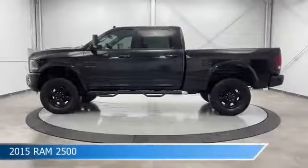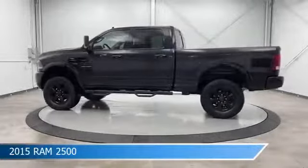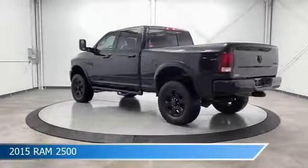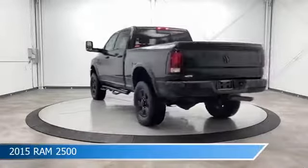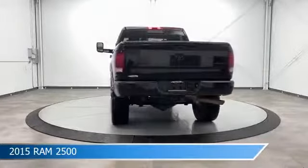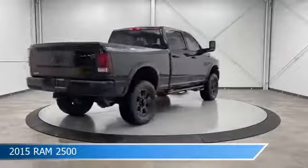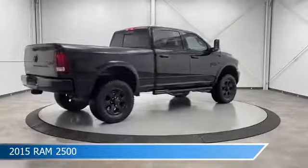Take a look at this 2015 Ram 2500, equipped with a six-speed automatic transmission in brilliant black crystal pearl coat. This car comes with some great features including anti-lock brakes, four-wheel drive, audio controls on steering wheel, auto-dimming side mirrors and more.